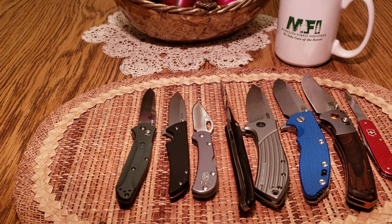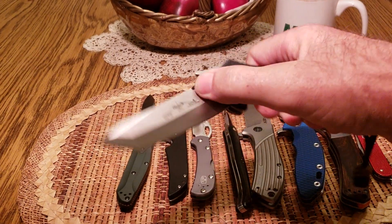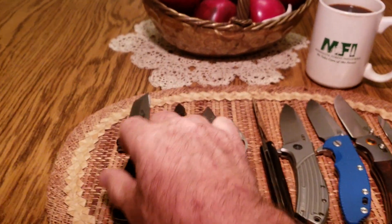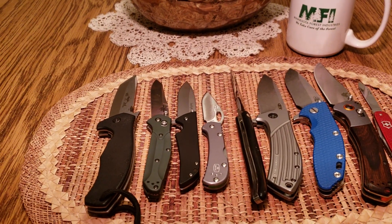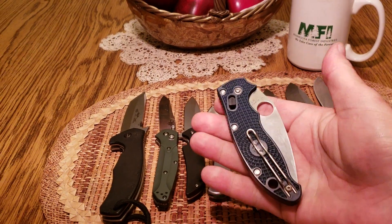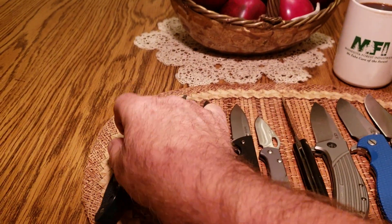The next two you've seen a lot lately and I carried them the most of all because they were new knives. When I get a new knife, I carry it a lot — though whether I'll continue carrying them a lot, we'll just have to wait and see. Number two is the Emerson Roadhouse, and my number one carry for the past month or two — probably more like the past month — is this Spyderco Manix 2. I just got this knife and I'm really enjoying carrying it.